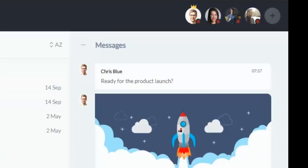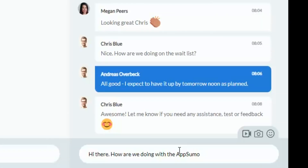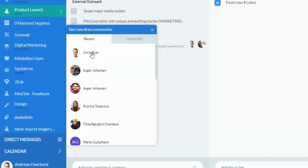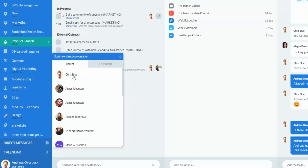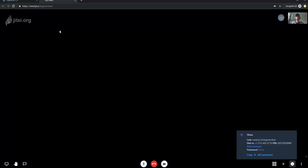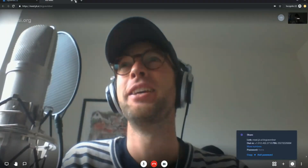Finally, there's the message board, where group members can come together to discuss the project. You can also send a direct message to a team member by clicking on their image, and conduct video calls with anyone on your team without installing any additional apps or plugins. Video calls run directly in the browser.